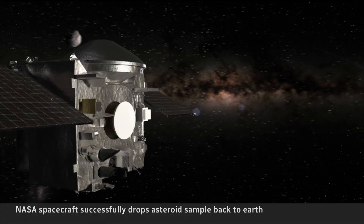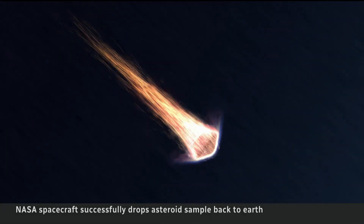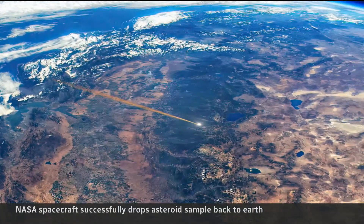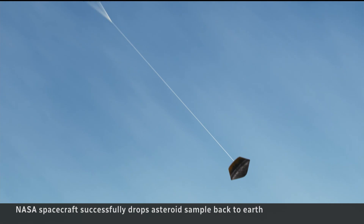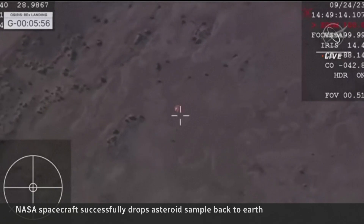A journey billions of kilometres back to Earth was next, and then the tricky part. The capsule was dropped from 100,000 kilometres above the Earth's surface, where it rocketed through the planet's atmosphere before gently parachuting to its intended target — a military base in the Utah desert.